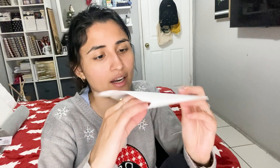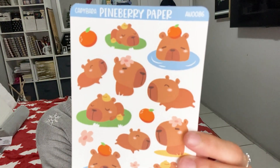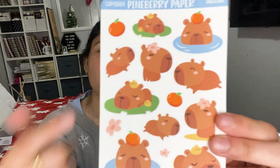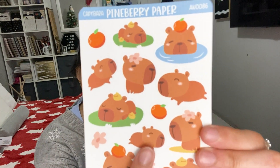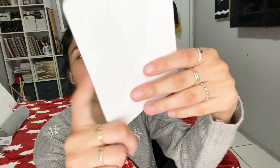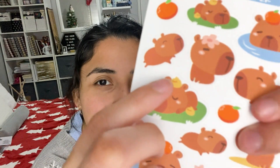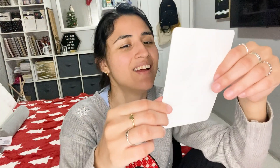Day number 17 for Pineberry Paper — these are regular stickers. Capybaras! Do you guys know what capybaras are? Those animals are actually really cute. Look at them, they look so happy. I like this one a lot, and this one — he's sleeping. They're so cute and it has like a little orange. Do they like to eat oranges? Oh, this is my favorite one — the one with the little ducky. It's so cute.